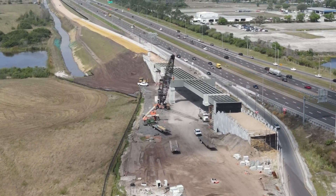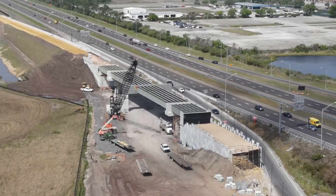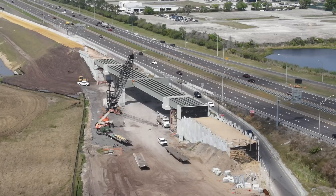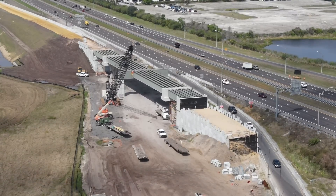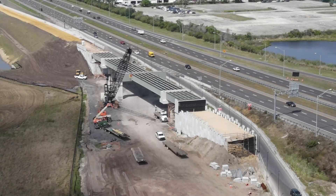The exit ramp here will be rerouted to go under this bridge that is close to being complete. The bridge beams were recently installed here. Once the rerouting happens, the old exit ramp will be removed and the embankment completed in its place. The ramp headed down toward the airport in the top left corner looks to be complete.